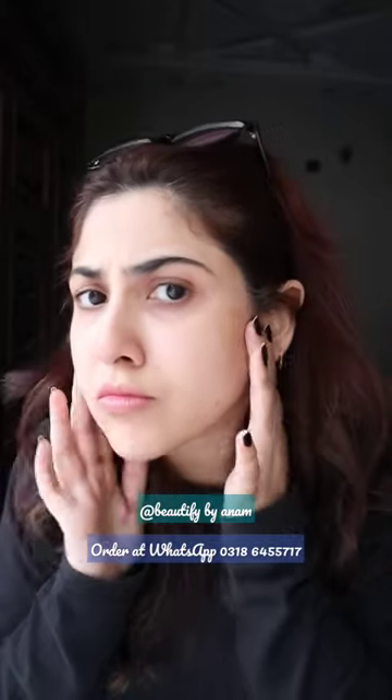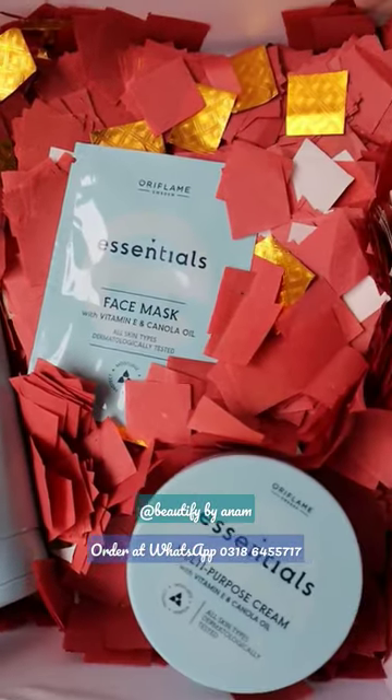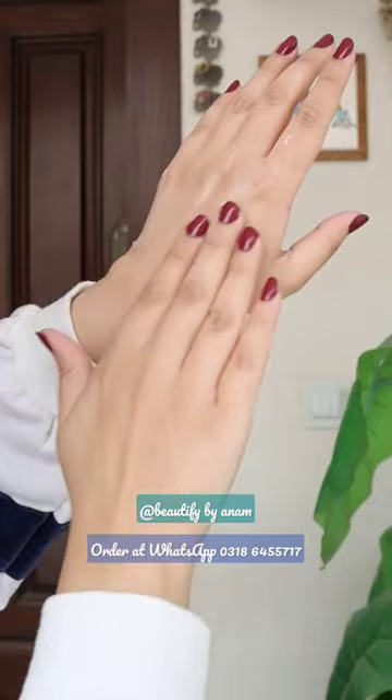Winter brings out dry and patchy skin issues. Well, you don't have to worry about that anymore. Oriflame's Essentials range has vitamin E and canola oil in them which hydrates your skin deeply. It keeps your skin hydrated and gives you a really soft feel.